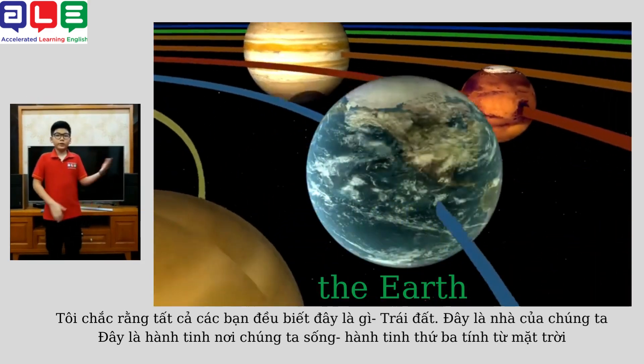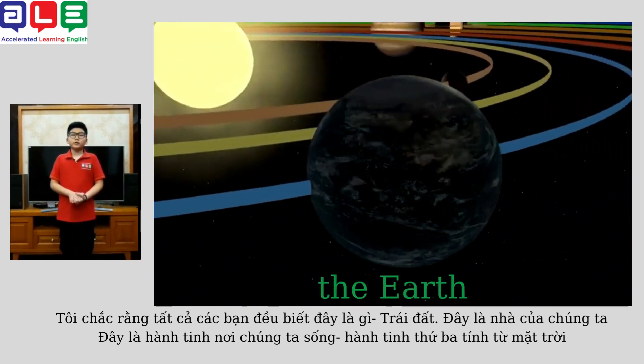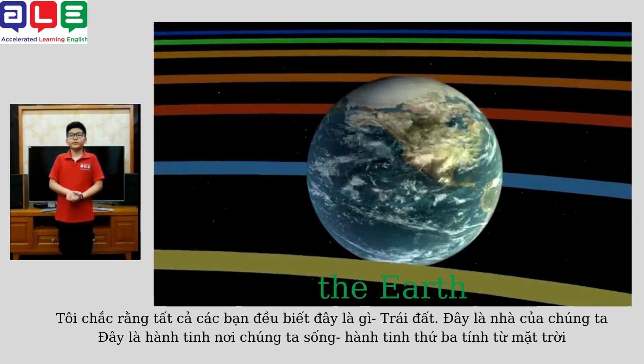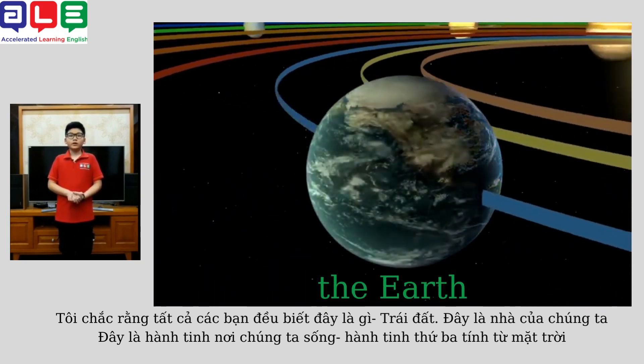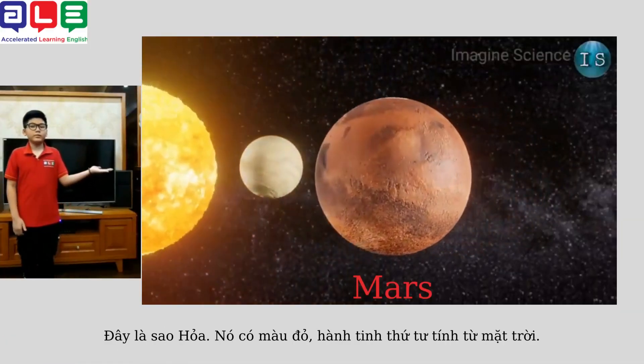I'm sure you know what this is — the Earth. This is our home. It's the planet we live on, the third planet from the sun. It's the only planet with organic life. So take care of the Earth, because we are one.